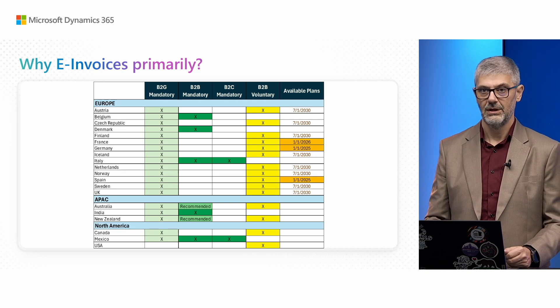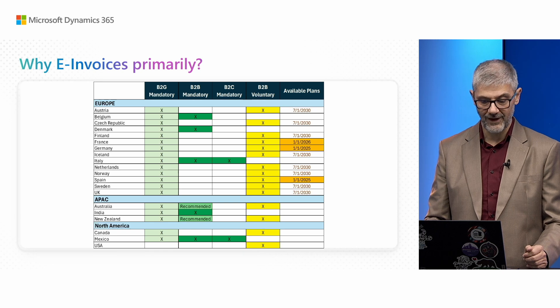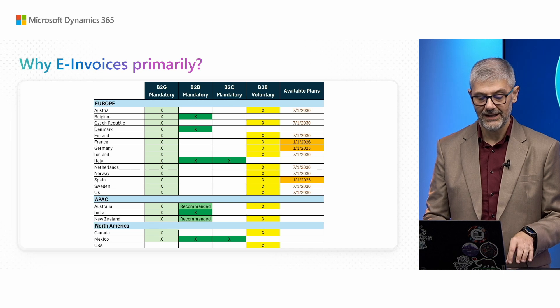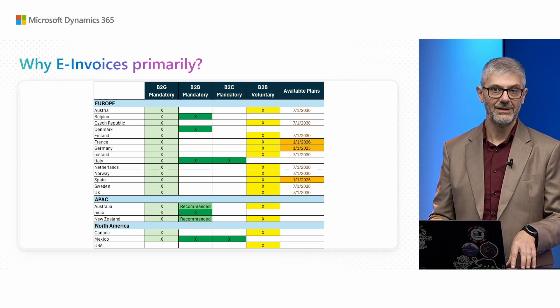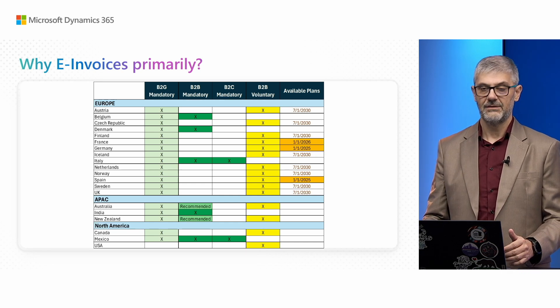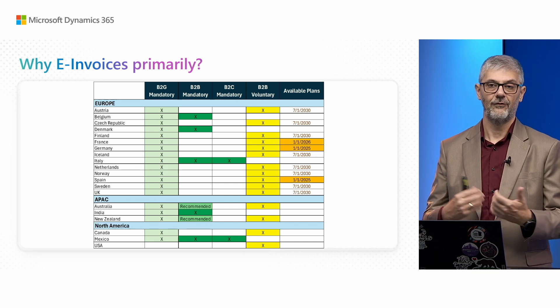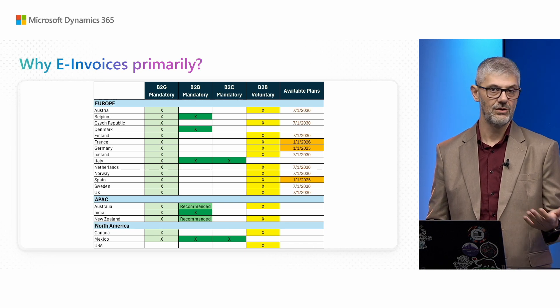Outside of those countries, Australia and New Zealand have recommended usage of B2B — not mandatory, but highly recommended. And in the yellow column for voluntary B2B, you can see this is available for voluntary usage in many countries. So if it's not mandatory, it's voluntary, and you can use it to automate processes, especially accounts payable, where there is a lot of automation available.